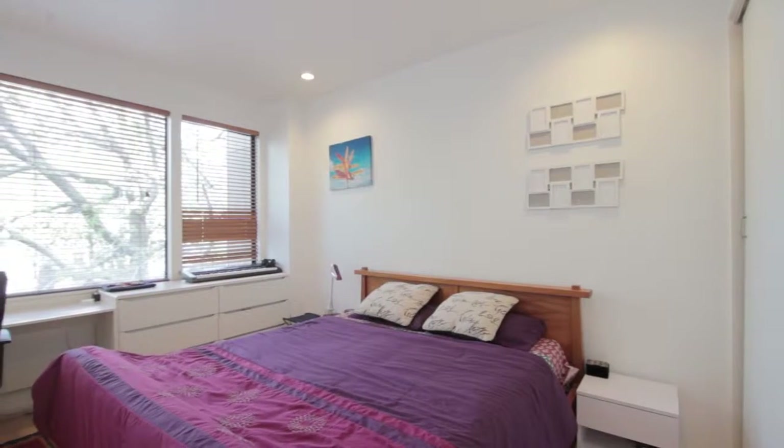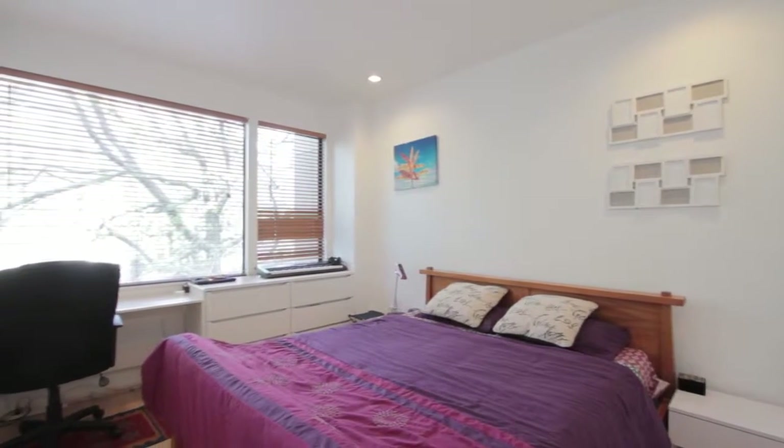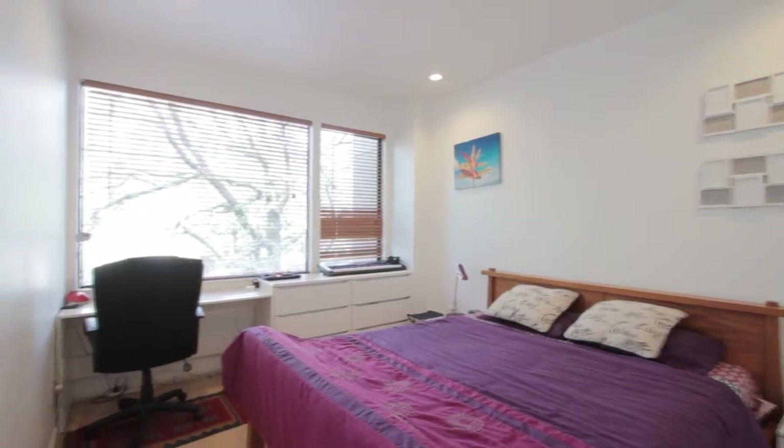The bedroom is very large — it fits a king-sized bed, and you even have space for a study desk as well, with a beautiful outlook.